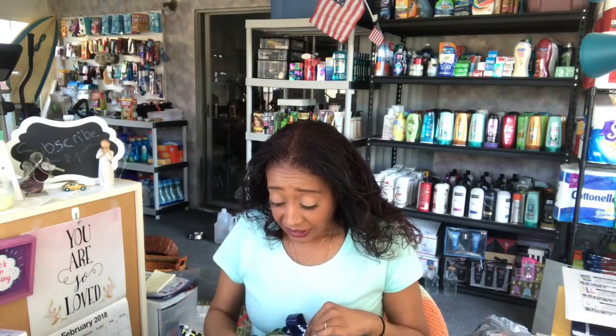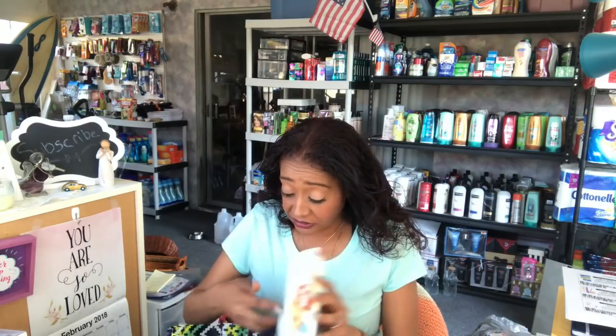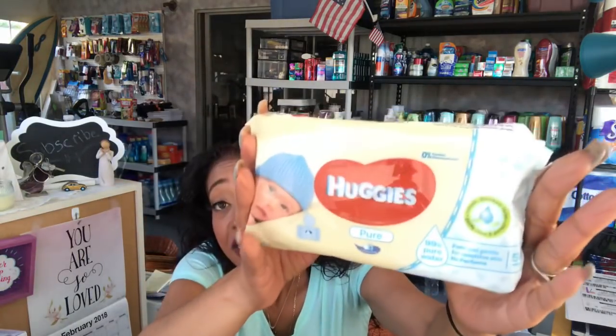Guys, if you are at the 99 cent only store, look out for these — Huggies wipes, 56 count, natural pure sensitive skin for gentle skin, 99 cents for a 56 count. Even with a coupon you probably could get it for about 99 cents, but if you don't have a coupon you're not going to find this price. Excellent, excellent price. So I did pick up quite a few.